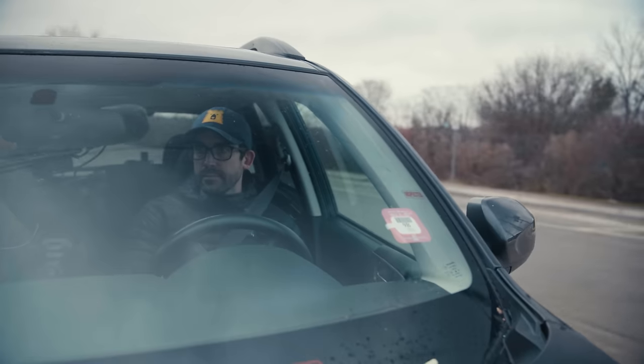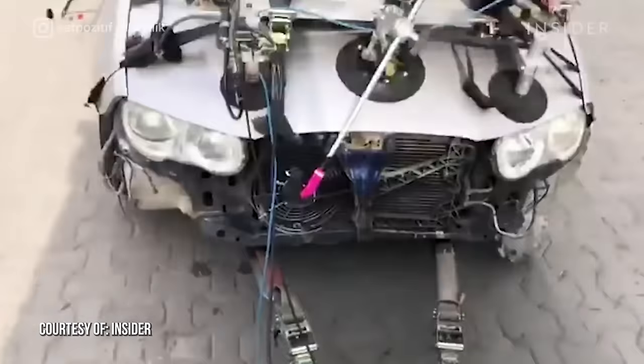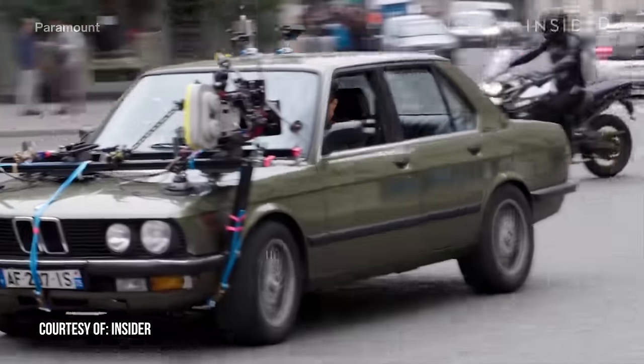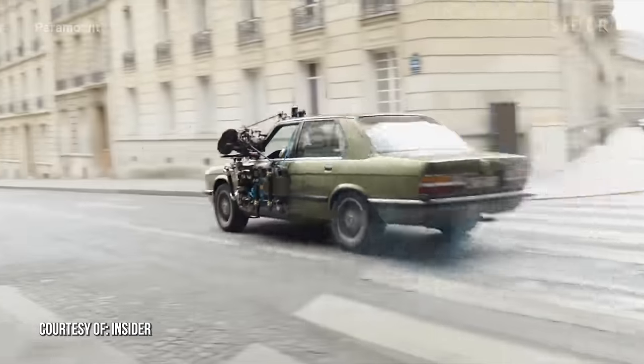I don't know about you, but earlier in my career as a documentary cinematographer, I was never really sure how to film cinematic car scenes. I'd seen Hollywood setups with tow trucks and crazy speed rail rigs, but that didn't really translate into what I was experiencing while shooting documentaries with small teams.